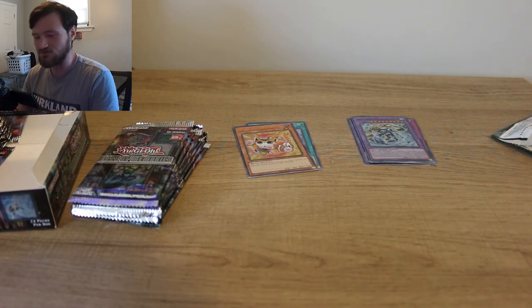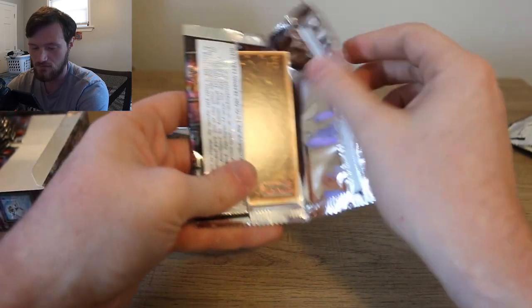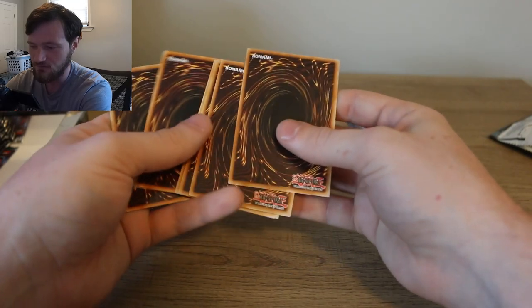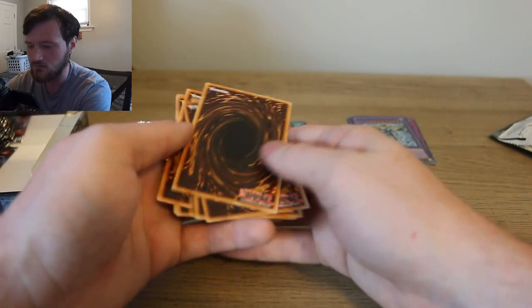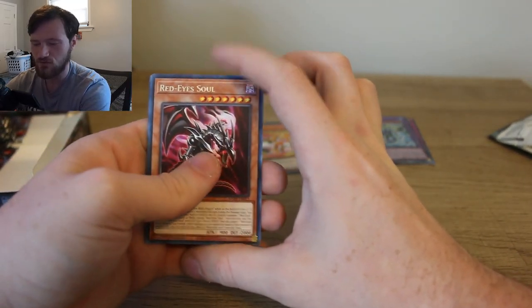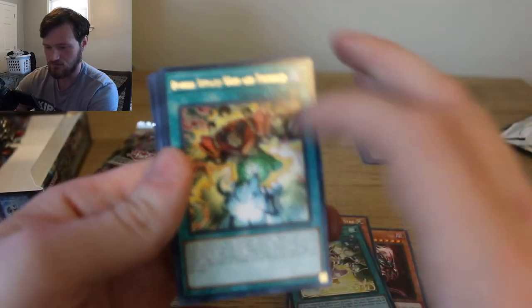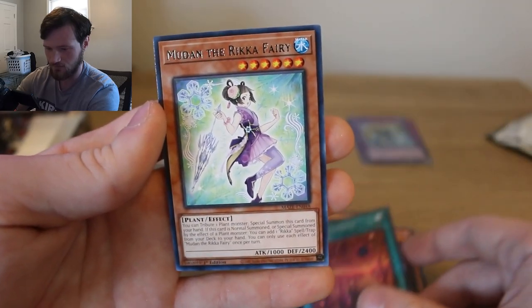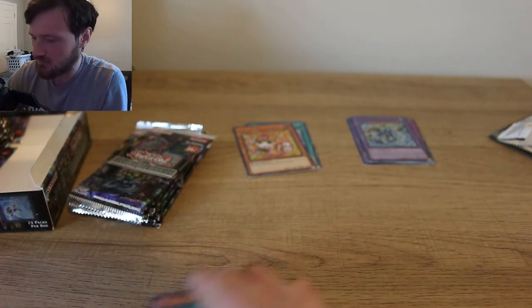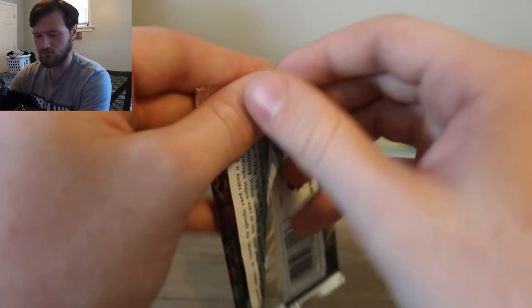I'm very happy with my decision so far — this is really neat. I really hope you guys enjoy this video; I think it's going to turn out amazing. We still have a lot of packs to go through, so I don't know how long this video is going to go. Let's try four from the back. Another Red-Eyes Soul, Mechknight Yellowstar, Spellbook of Fate. Did we get anything in that pack? We got Spellbook of Fate. I guess we'll figure out the pack trick as we move along here.